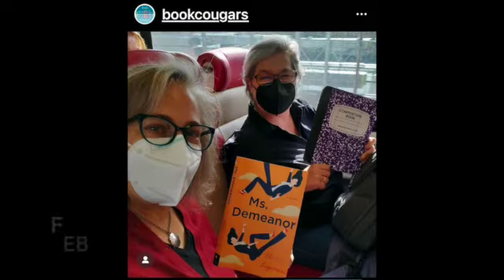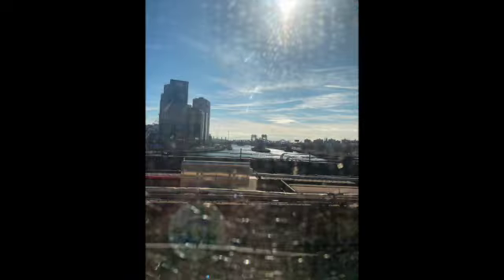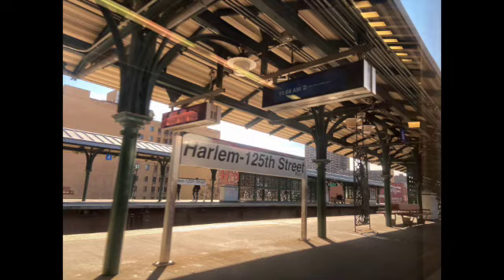Hey everybody, it's the Book Cougars — two middle-aged women on the hunt for a good read. This is Chris, and I'm narrating this video, kind of a slideshow with some videos in it that we took of our two days in New York City recently, February 15th and 16th.